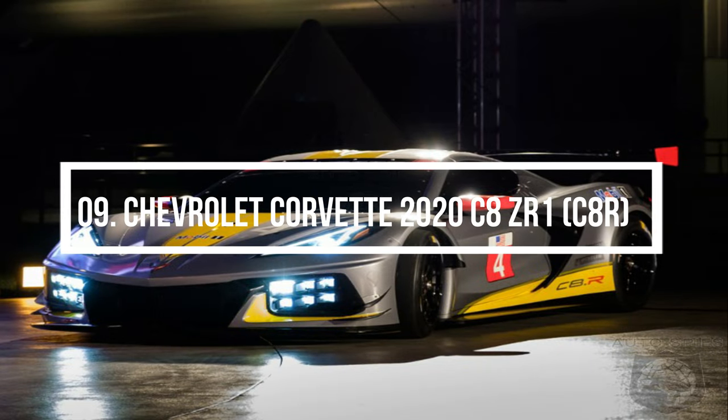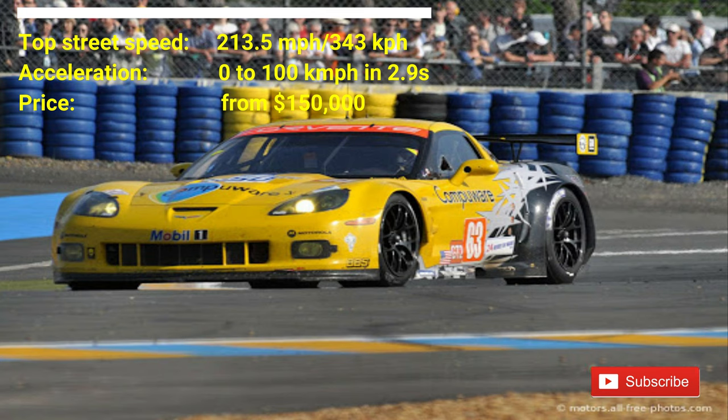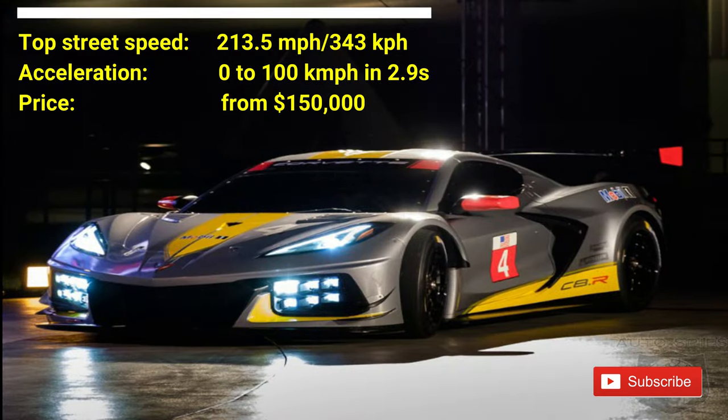Number 9: Chevrolet Corvette 2020 C8ZR1. The car costs $150,000. The car has a top street speed of 213.5 mph. The car can accelerate from 0 to 100 kmph in 2.9 seconds. The C8ZR1 is the most aggressive version of the Corvette. Like its predecessor, it has improved aerodynamics and a front and rear diffuser that inspires race.